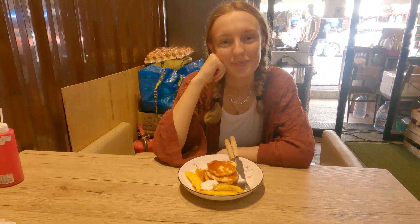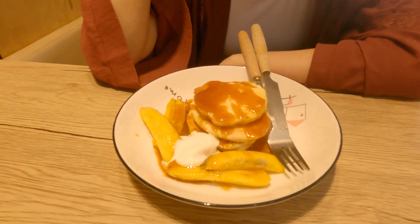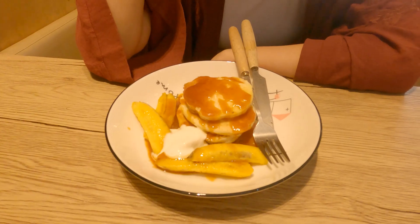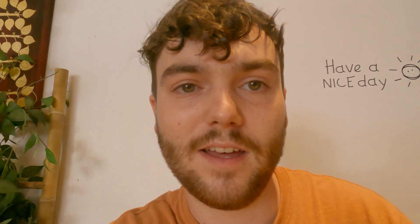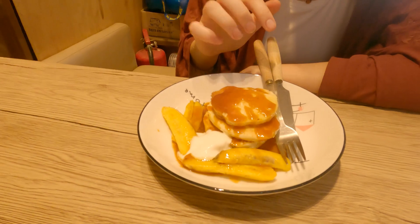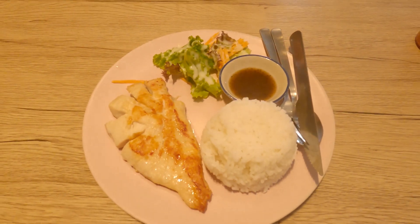Stopped at a little cafe for lunch and Amber's got some caramel pancakes with banana. I've got really healthy today, haven't I? Very healthy today, yeah. I'm just waiting on mine — I've got a chicken steak with rice and teriyaki sauce, so it should be nice. Looks good, yours. It's really good, yeah. Oh, mine's arrived. Looks really good.